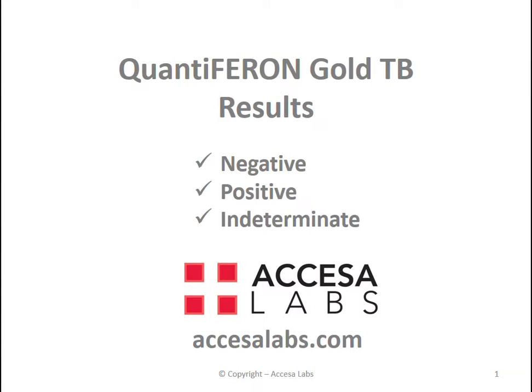If you want to learn about Quantiferon Gold TB blood test results, you have come to the right place. We have handled thousands of Quantiferon Gold orders and results for health care workers, students, and others.